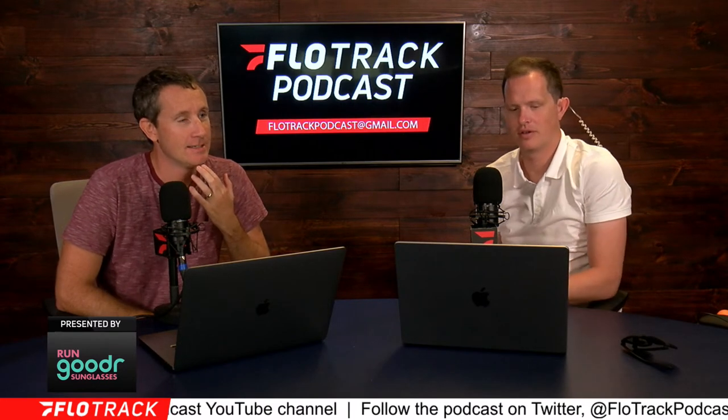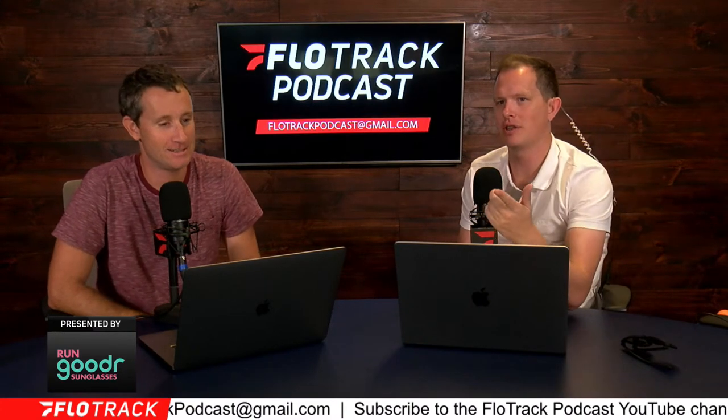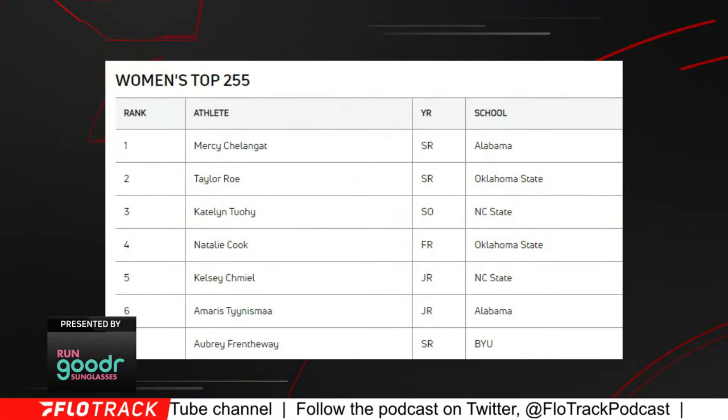Those are fine, but I'd have Tuohy higher — I think Tuohy's got a really good shot to win. I'd probably put Tuohy one, Chalanga two, then Cook and Rowe. But what has Tuohy done on the cross-country course to justify being ranked one versus Mercy Chalanga? It's not just about cross country — it's about what she did in track last year. The top six individual women in the rankings are from three schools: Alabama, Oklahoma State, and NC State. You have the Chalanga-Mars pair, the Rowe-Cook pair, and the Tuohy-Camille pair. Which one-two punch would you want if you were coaching?